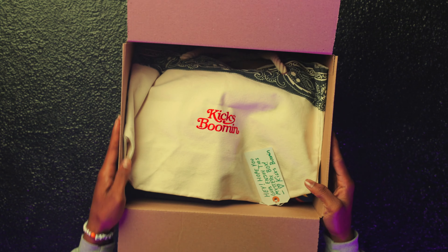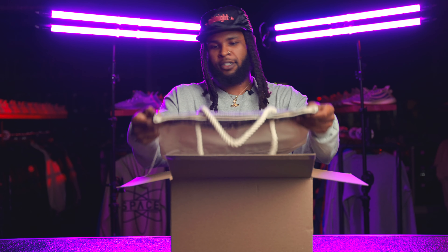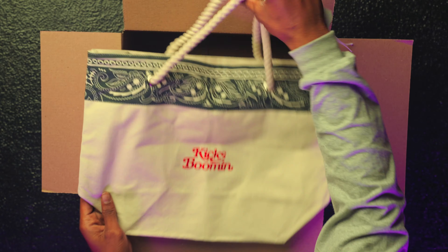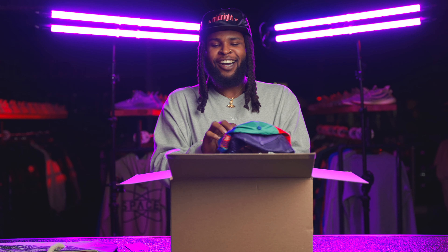First up, we got the signature branded Kicks Booming bag — shout out to the tote. They really did their thing on these: paisley hits at the top with rope straps, good canvas. You can never go wrong. Good colors, really a good way to start off the box.